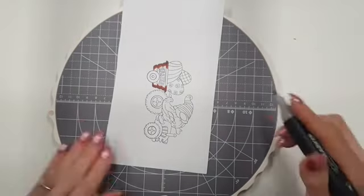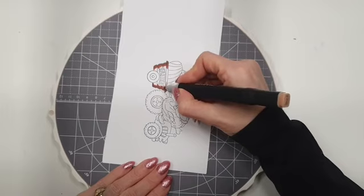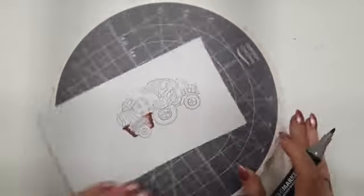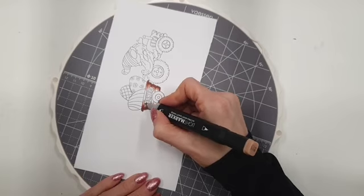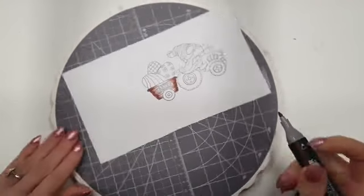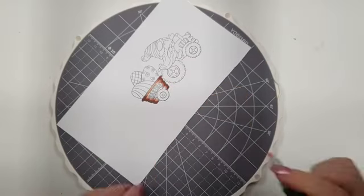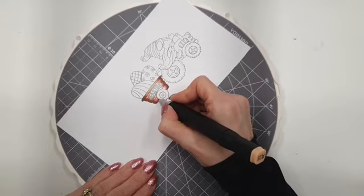Nu pak ik kraflat maker nummer 19. Dan ga ik niet vanaf het begin, maar pak ik hem gewoon verder waar ik gebleven ben. Dus dan kan je hem gewoon zo verder kleuren. Bij de kraflat maker vind ik het altijd fijn om iets ronddraaiend te doen. Dan pak ik de laatste kleur, de lichtste kleur nummer 28, en die kleur ik dan zo verder uit. Kijk, dan heb je eigenlijk al heel snel een hele mooie overloop.